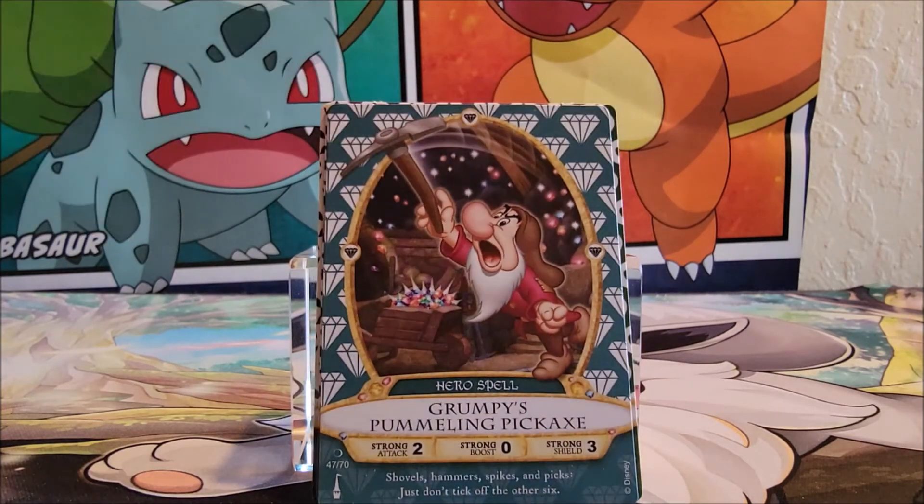Okay, what do we got here? Grumpy's Pumbling Pickaxe. This is card 47. 'Shovels, hammers, spikes, and pick — just don't take off the other six.' You get one, and I was like, whoa, you can't take all seven dwarves.